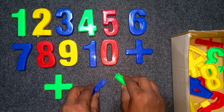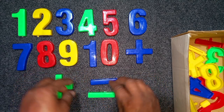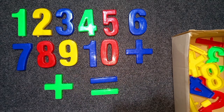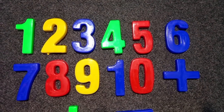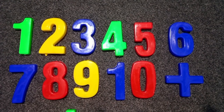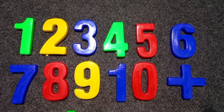Green color, minus. 1, 2, 3, 4, 5, 6, 7, 8, 9, 10.